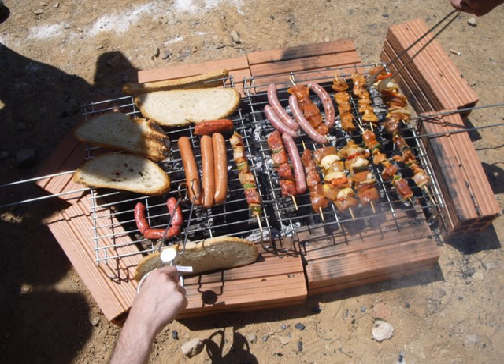A gridiron is a metal grate with parallel bars typically used for grilling meat, fish, vegetables, or combinations of such foods. It may also be two such grids, hinged to fold together, to hold food securely while grilling over an open flame.